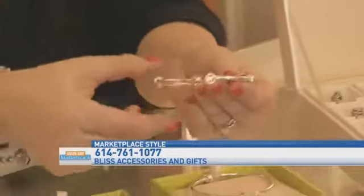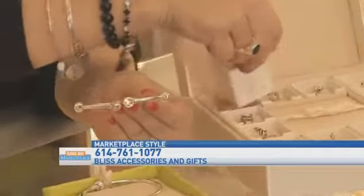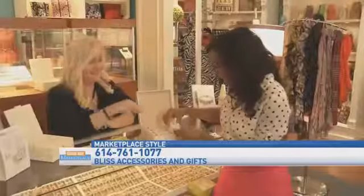So we have the bracelet here, which has these stunning accents. For the first day of Christmas, we have the partridge in a pear tree — and it's this gorgeous pear. I like this one. Eight Maids of Milking, and it's a cow. How cute. It's darling.